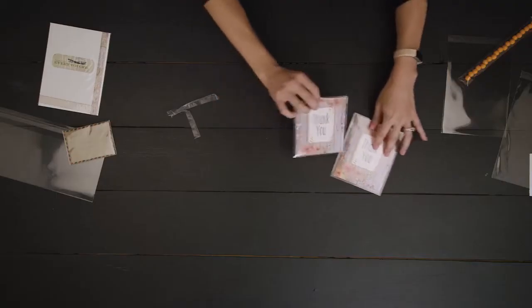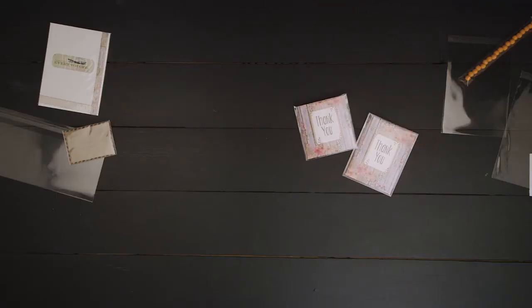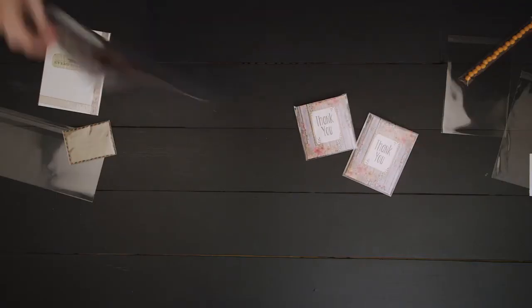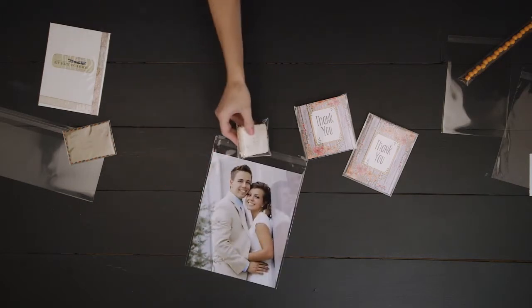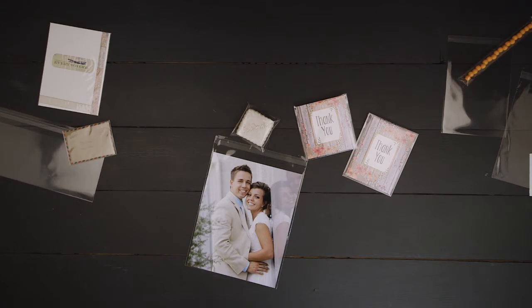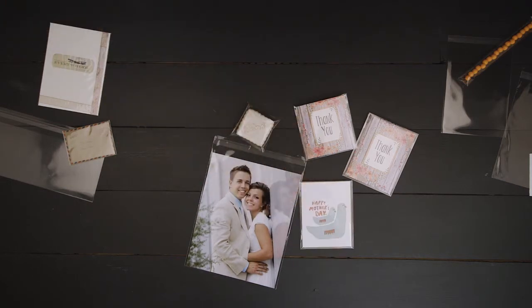Bags come standard in 1.6 mil thickness, providing ample protection for your products and a premium feel. They also come in a laminated version that features stronger side seams, or a plant-based eco version for those wanting a more natural option.